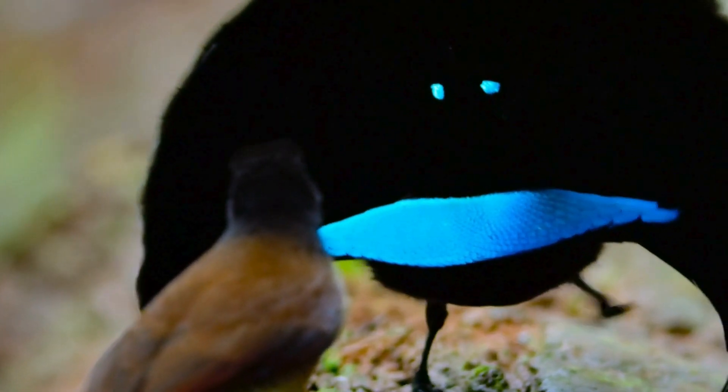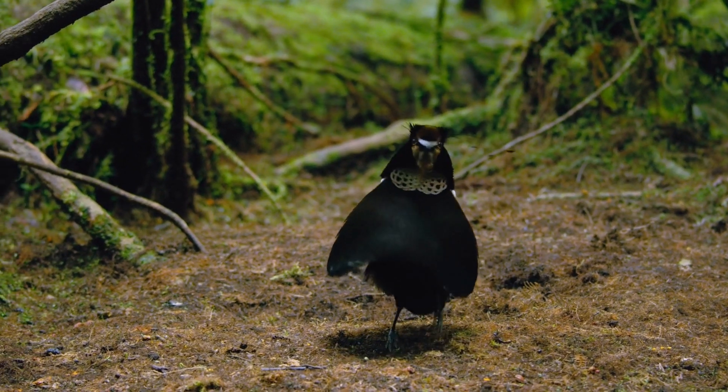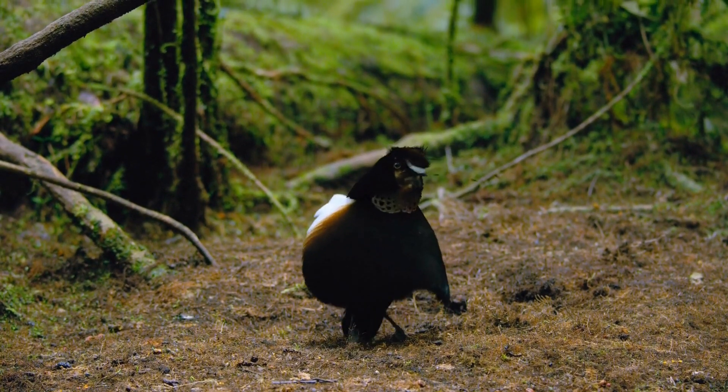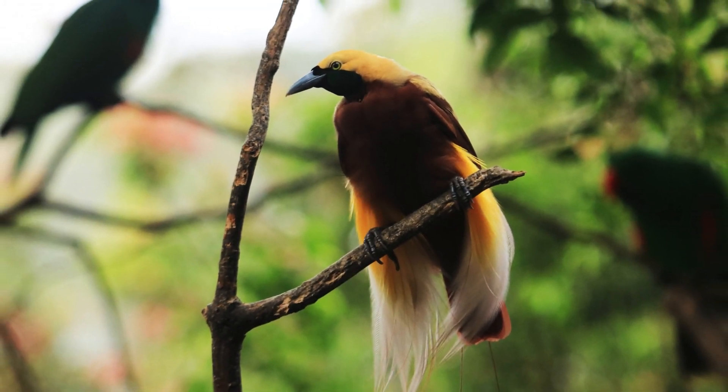Their days are filled with performing intricate courtship dances to attract mates, flaunting their breathtaking beauty in a bid to pass on their genes. These birds are not only visually stunning but also fascinating in terms of biology.